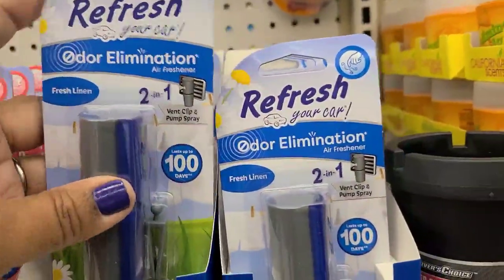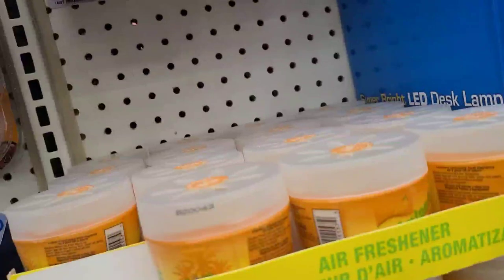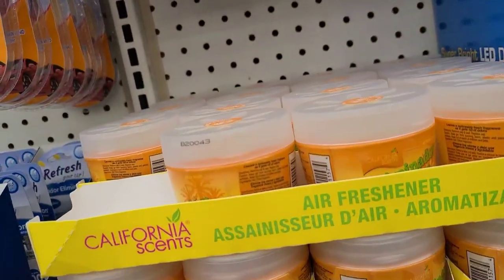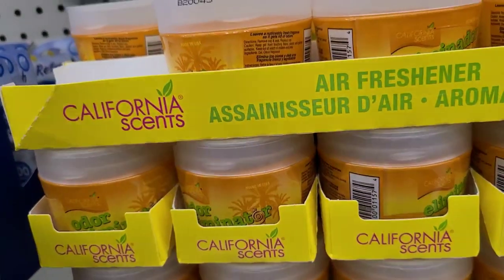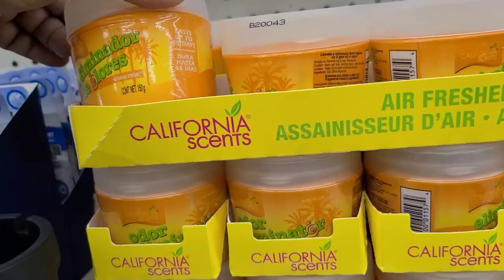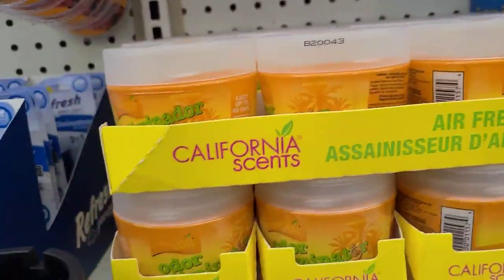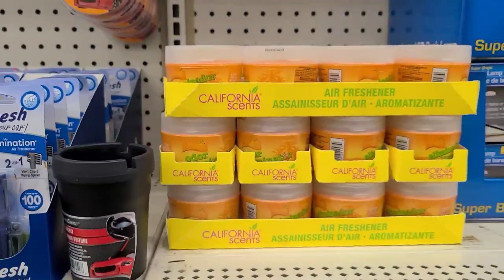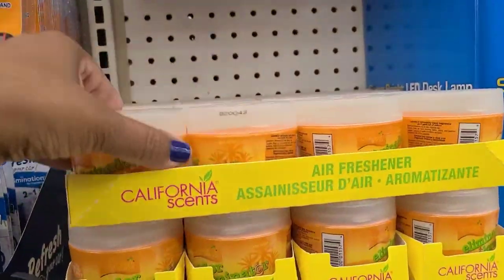Moving on here, they have the California Scents air freshener. Oh my gosh, this just makes my head hurt - I don't think I could even buy this for my brother. It will smell up everything, but they do have that here if you're looking for those type of air fresheners.